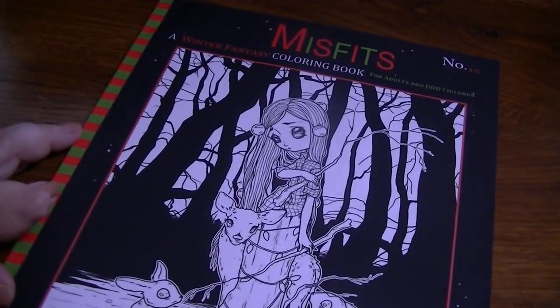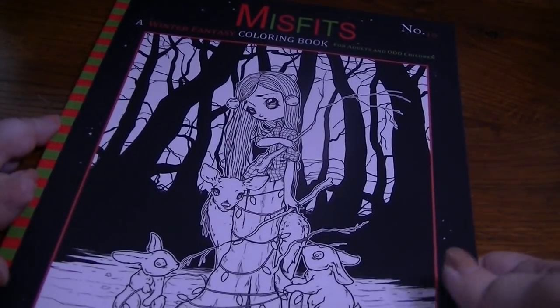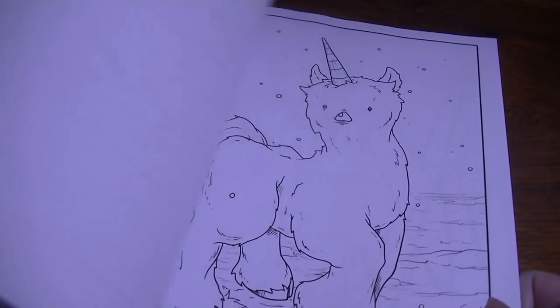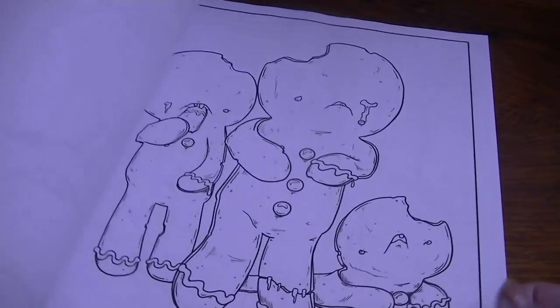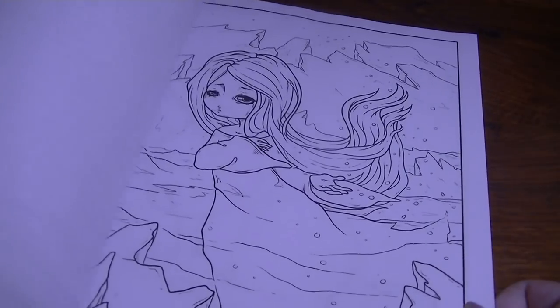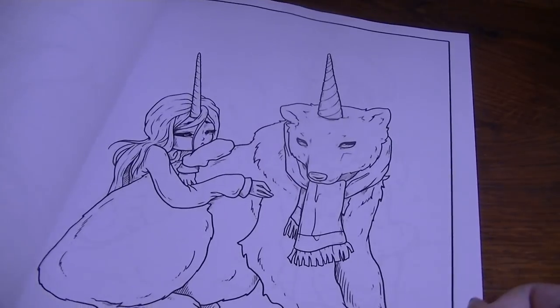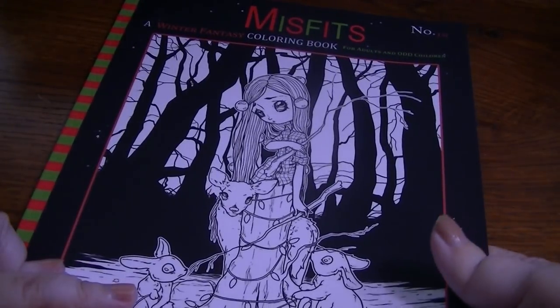These other books have been purchased at random times, in no particular order. This one is The Misfits, a winter fantasy coloring book — that is number 10, art by Whitesig. I'd seen a couple of people post from this one during Christmas in July and they were really cute. I really, really love that one.